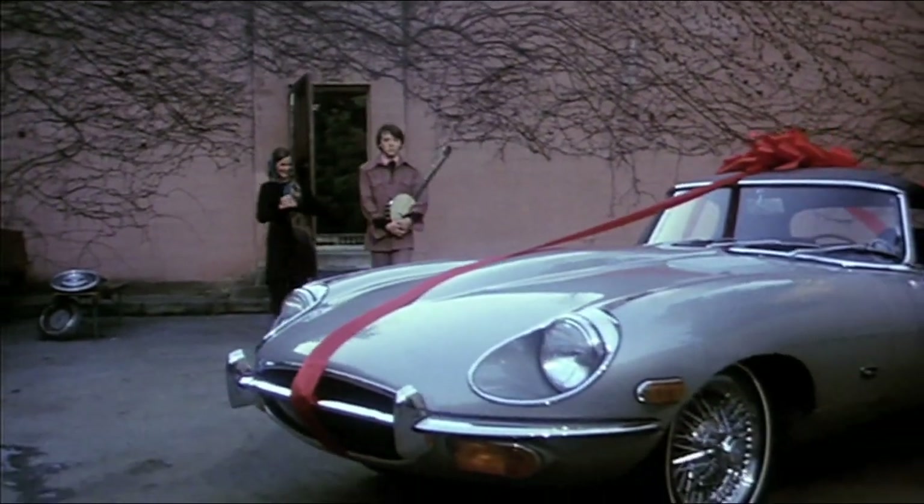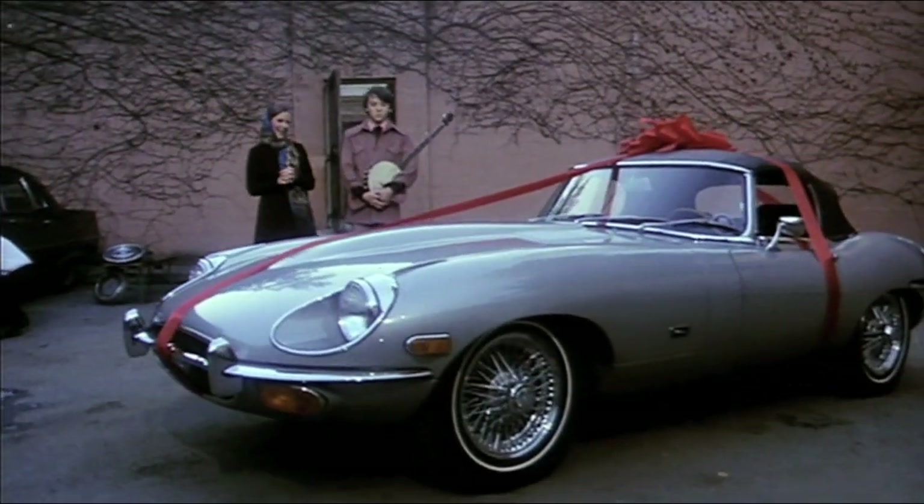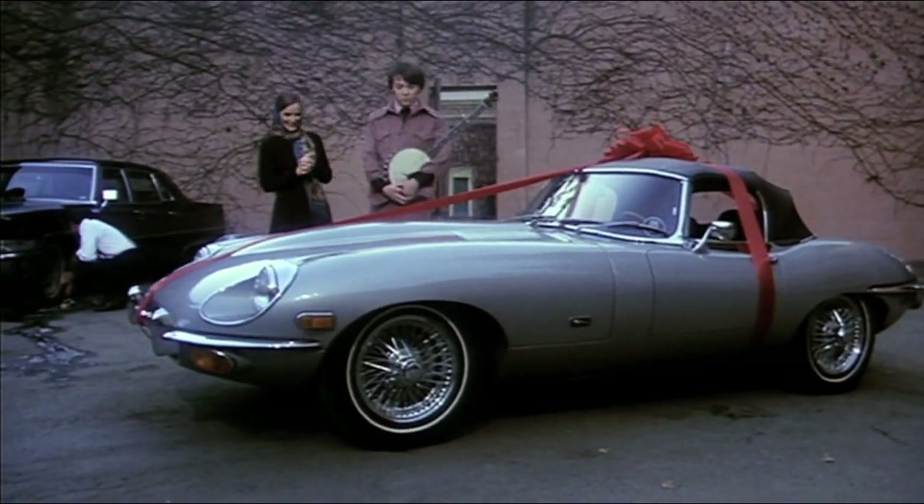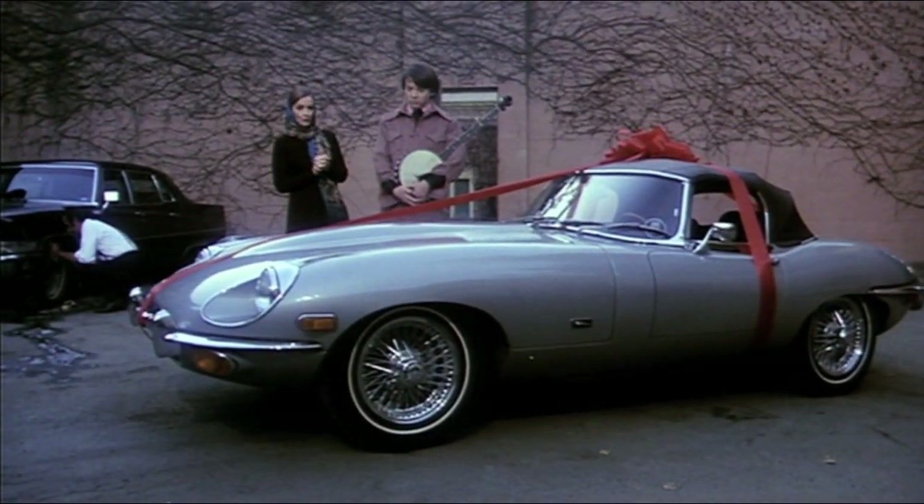Isn't it, darling? I had them take away that monstrous thing of yours and send this one round instead. So much more appropriate for you, don't you think?